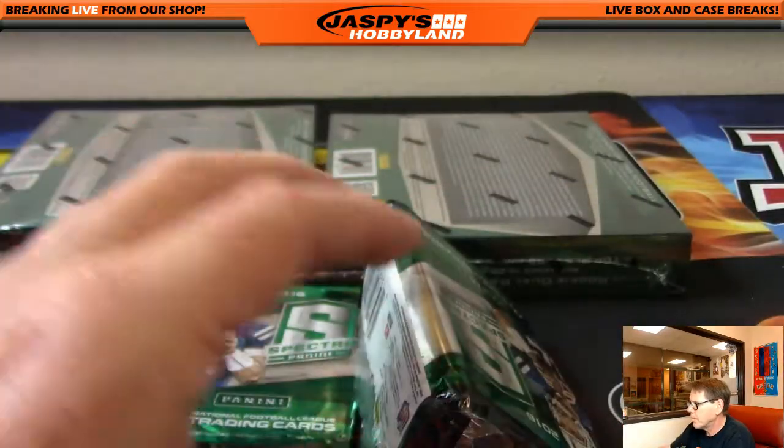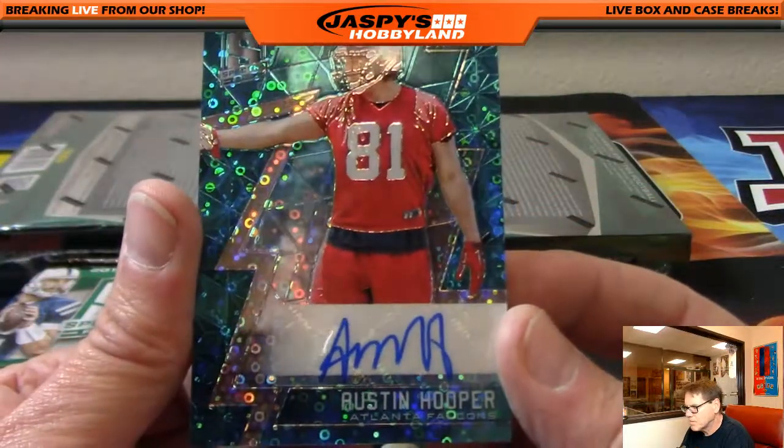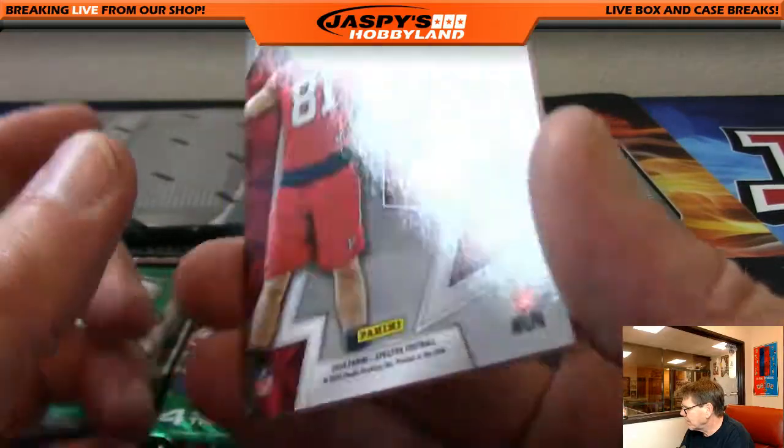Next up, Austin Hooper, Atlanta Falcons, numbered out of 99. Atlanta Falcons, going to Will.